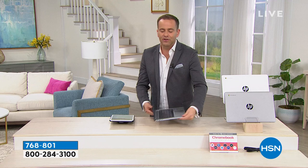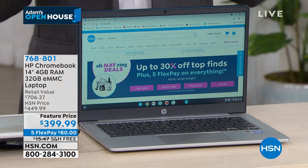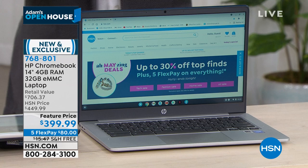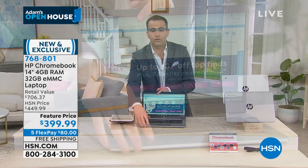As an encore from Customer Appreciation Month — first things first, the laptop we're about to present is a Chromebook, the newest version. It's speedier, simpler, faster. Cannot catch a virus. Lowest price ever at $399.99. Whether you're surfing the net, social media, playing games, working — perfect. $399, five flex pay, free shipping and handling. It comes in three colors: teal, silver, and white. And if you order tonight, every order will also receive the world's smallest all-in-one printer.